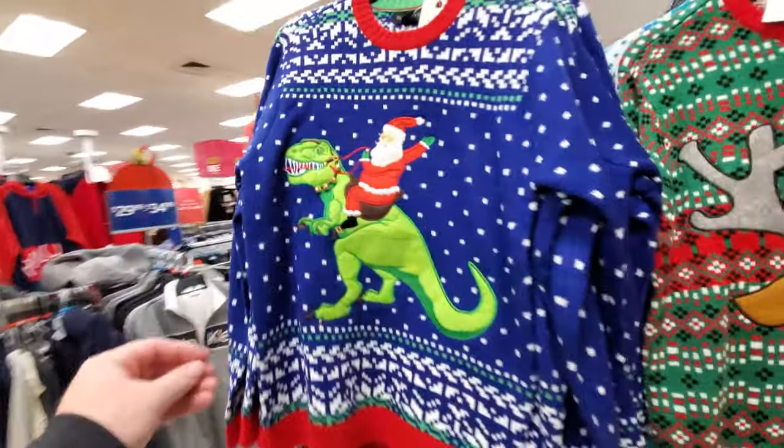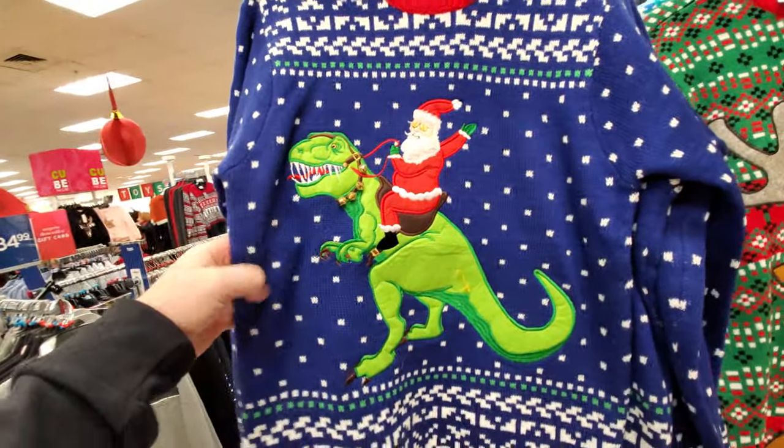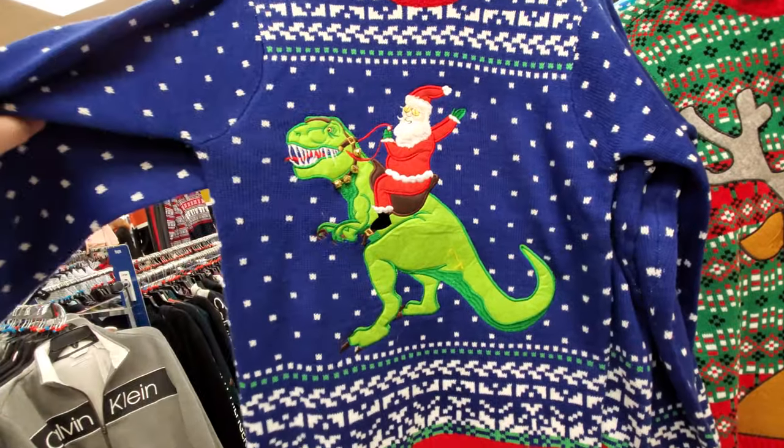Okay wait, guys - ugly Christmas sweaters! This is what I'm talking about right here: Santa on a dino. Heck yeah!